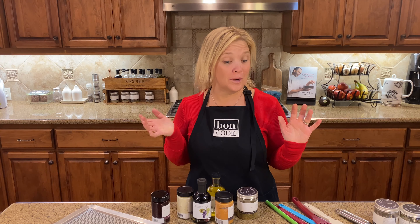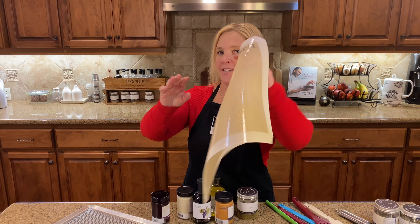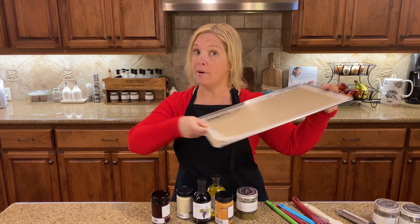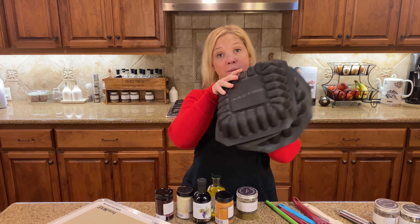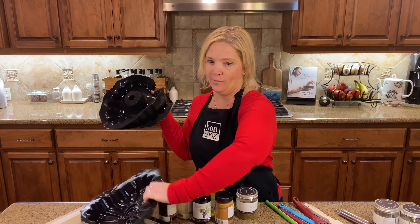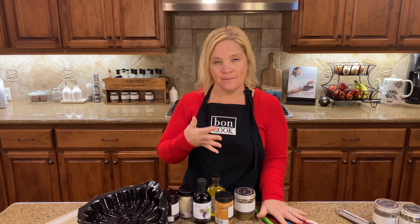Continuing to build on the rewards, when you get to the Bond VIP level, this is when it gets really fun. You're going to add to your collection a medium bond mat to go with that medium baking sheet, and a mold of choice — you can pick between any of our wonderful molds, but I'm going to say the sunflower mold of course. And you still get all of the 50% off items as well.